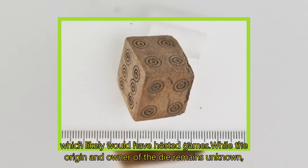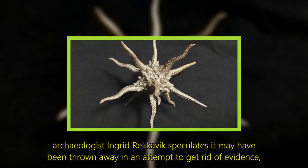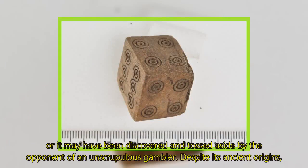While the origin and owner of the die remains unknown, archaeologist Ingrid Reykjavik speculates it may have been thrown away in an attempt to get rid of evidence, or it may have been discovered and tossed aside by the opponent of an unscrupulous gambler.